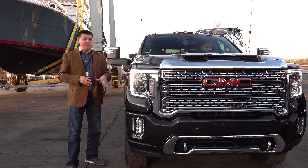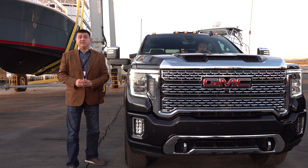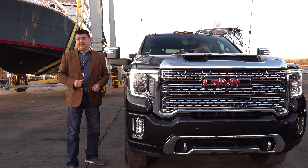We don't know when this is going to be going on sale, but we're told later in 2019. And of course, we don't know exactly how much it's going to cost, but expect it to be more than the 2018 model.